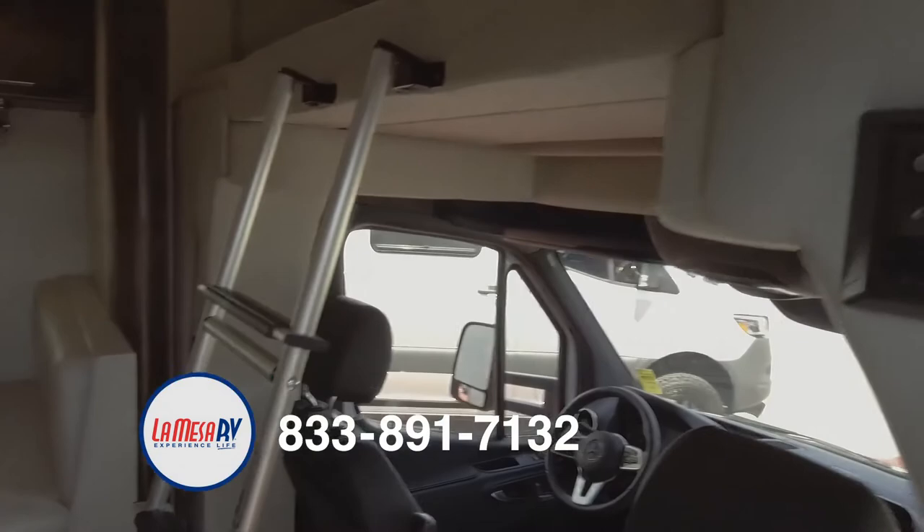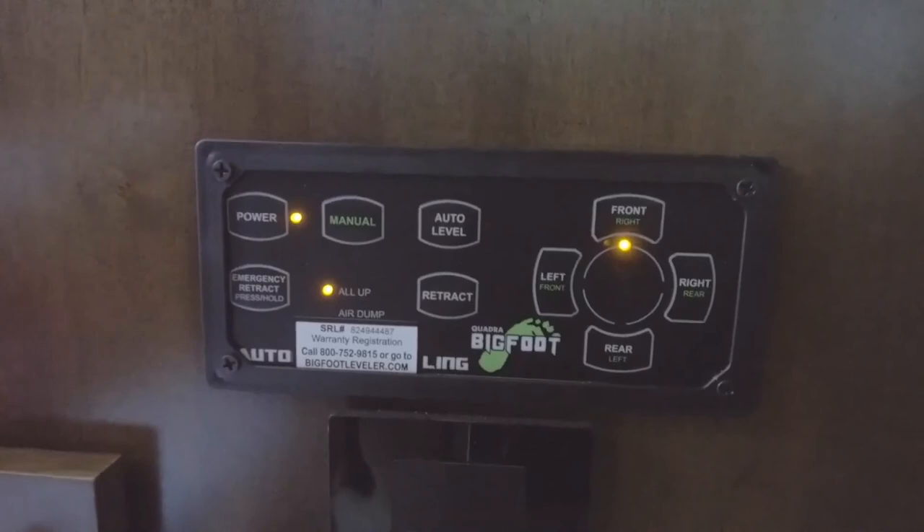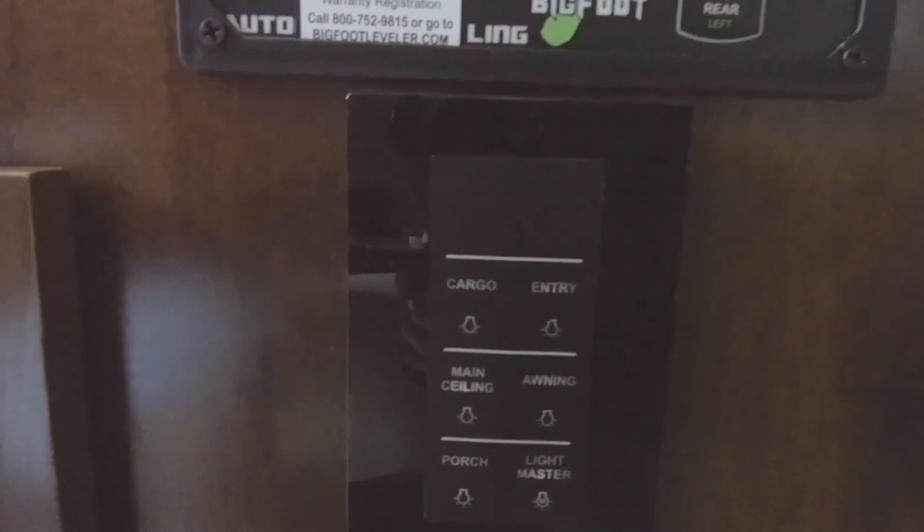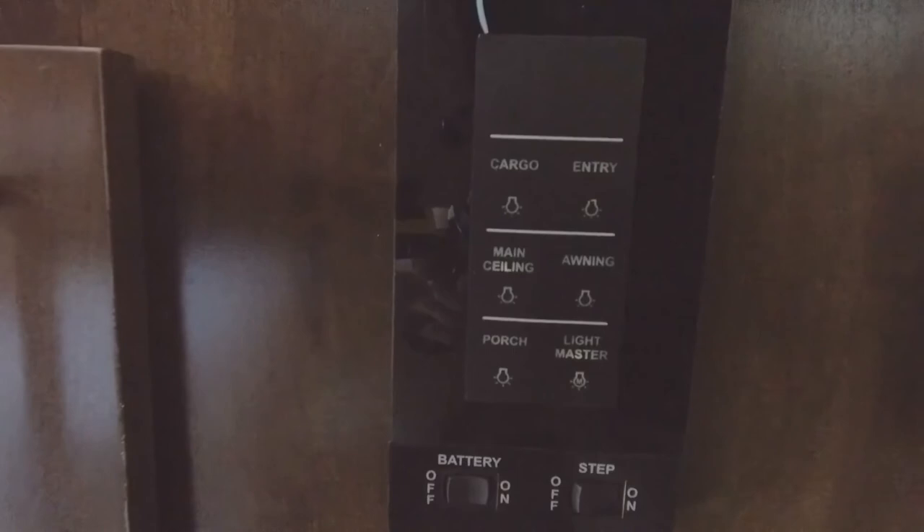Down below, you have easy access for the leveling system — jacks front and rear. One touch of the button and your jacks come down. Right below is a panel to operate the lights and your step light. And right underneath is an easy on/off button for your house coach — just push the button, turn it on, and come inside.